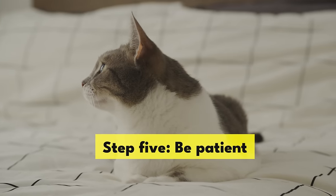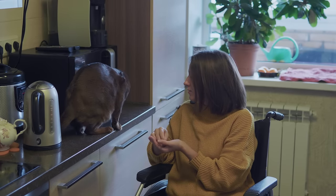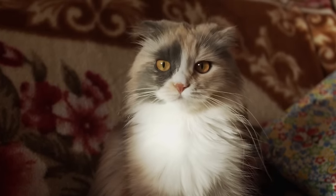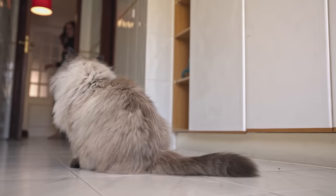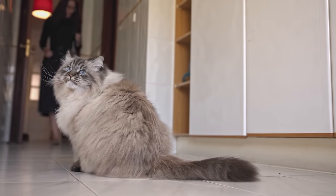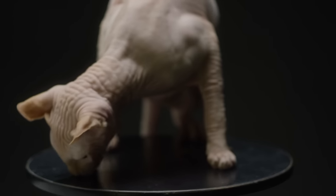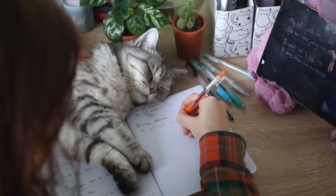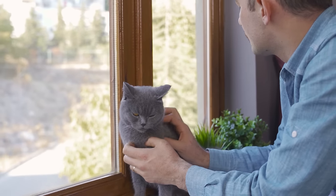Step 5: Be patient. Training sessions should last no longer than 15 minutes, with at least an hour's break in between. Remember, you are training your cat to do something that is fundamentally not natural to them. It may seem simple to humans, but to a cat, learning to come when called not only requires them to learn what their name is, but also the concept of names in general, the concept of following commands in exchange for treats, and how to recognize the command to come over. It's a lot to take in, and spending too long on it can lead to both of you getting frustrated.